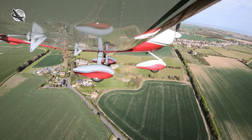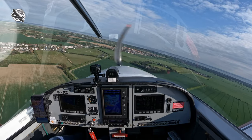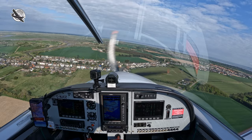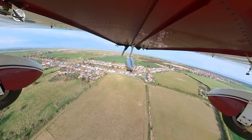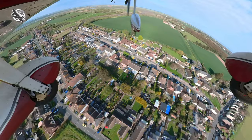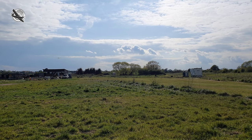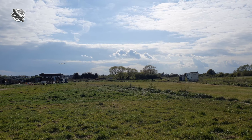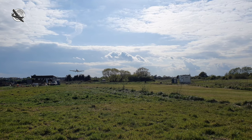I turn left base, then position myself for final at less than a mile for runway 04. Brakes off, undercarriage is down and fixed. Fuel pumps on, hatched, harnessed. Runway's clear. A little slip as we cross the fence and we're down and stopped in under 150 metres.